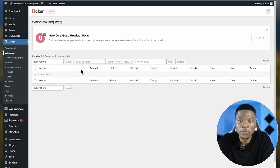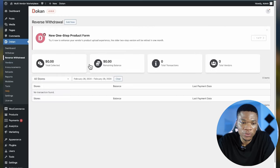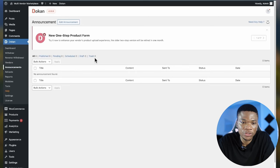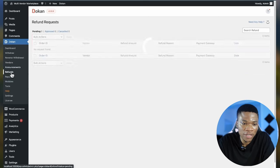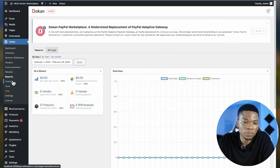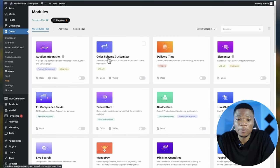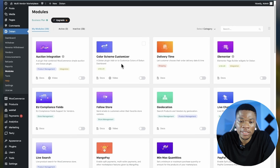Looking at the menu, you have different options. Withdraw — this is where you'll see all withdrawal requests from vendors, including reverse withdrawal requests. All vendors on your website will appear here. In the announcements section you can add announcements. You can see refund requests, reports, and modules — which are basically a way to add more features and functionalities to your website. For example, there's a color scheme customizer to customize the colors of your Dokan dashboard.